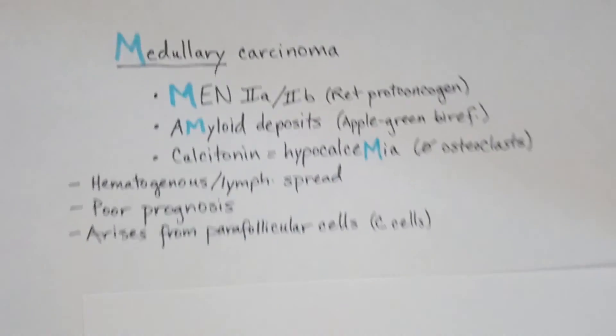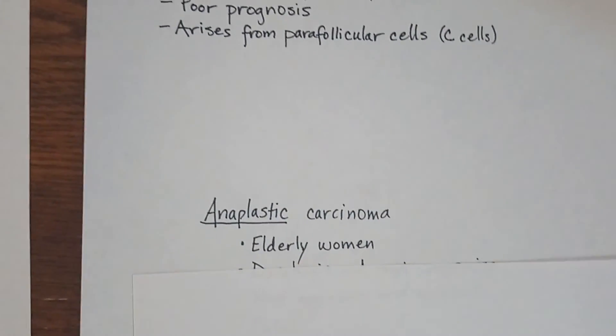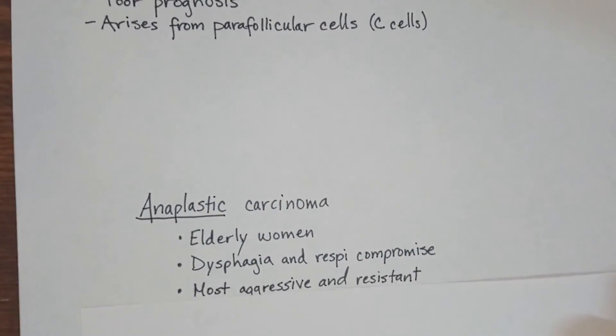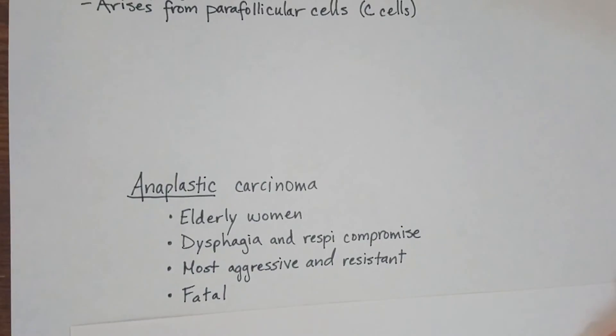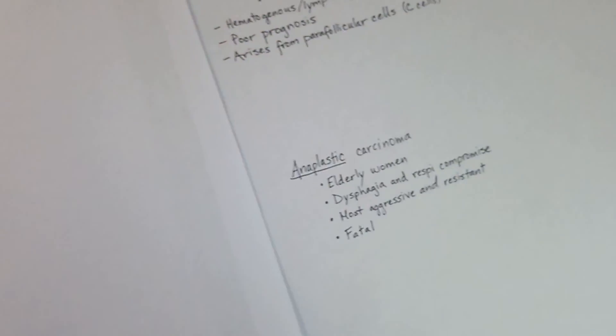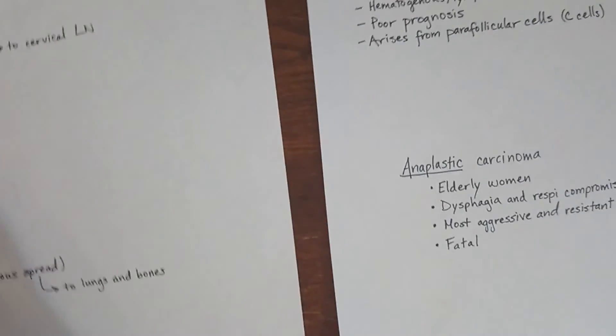Our last one is anaplastic carcinoma — this is a very unfortunate one. It happens in elderly women. They're going to present with dysphagia and respiratory compromise. It is the most aggressive and resistant of all, and it is fatal.